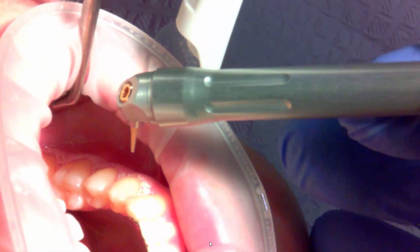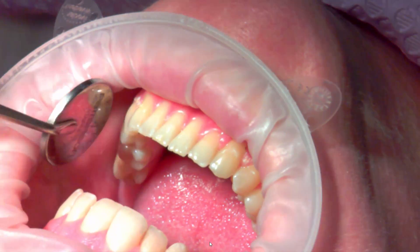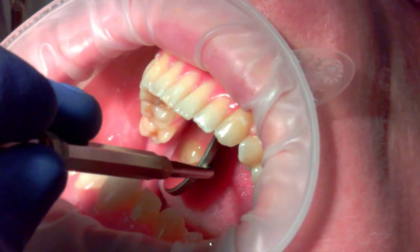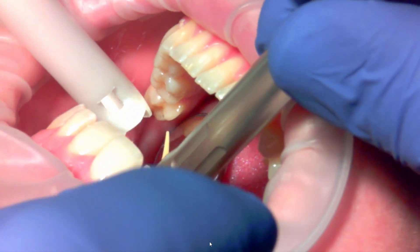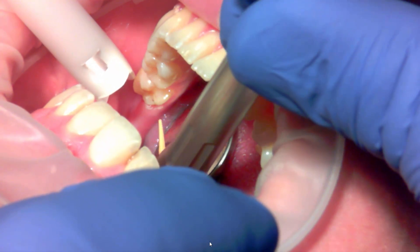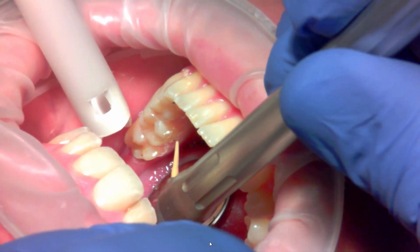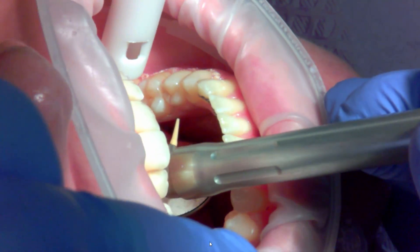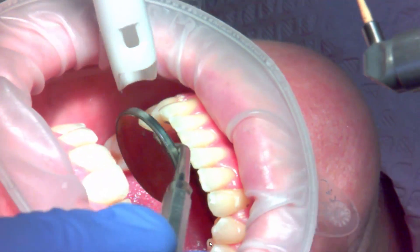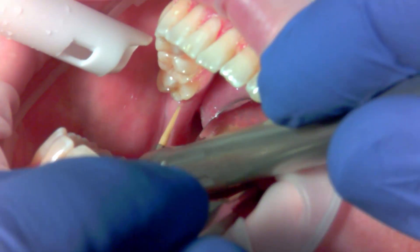Basically, I'm walking the CO2 laser around the crest epithelium, because as it heals it invaginates inward into the pocket. I'm doing that on the lingual and also on the buccal — making little overlapping circles as I traverse the necks of the teeth.